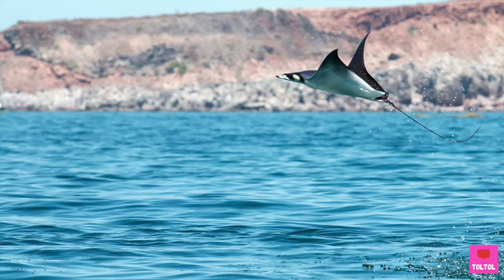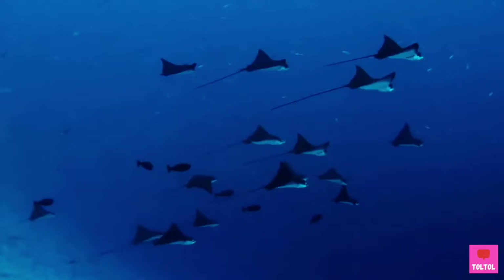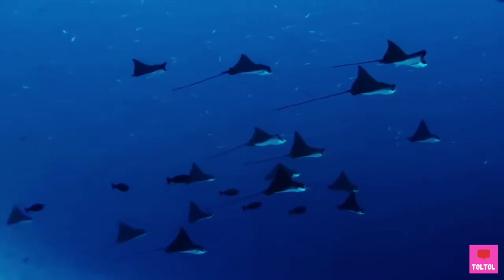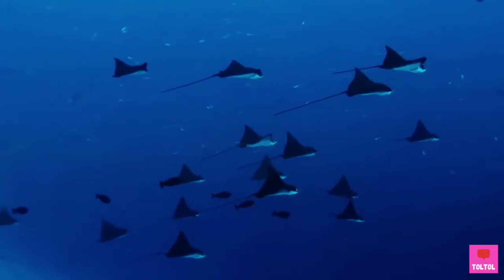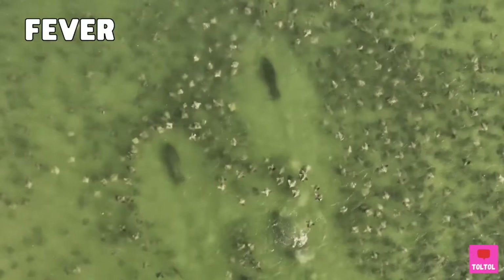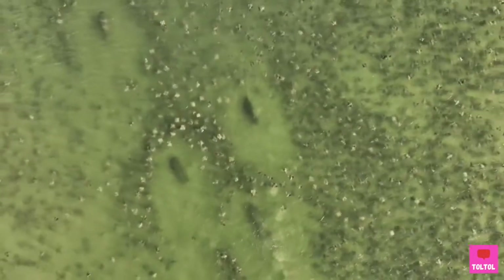But not all rays are bottom feeders. The manta ray can even fly out of the water! Many rays like to live by themselves, but they can form a group to breed or migrate. This group of rays is called a fever, and it can become huge — more than a thousand!